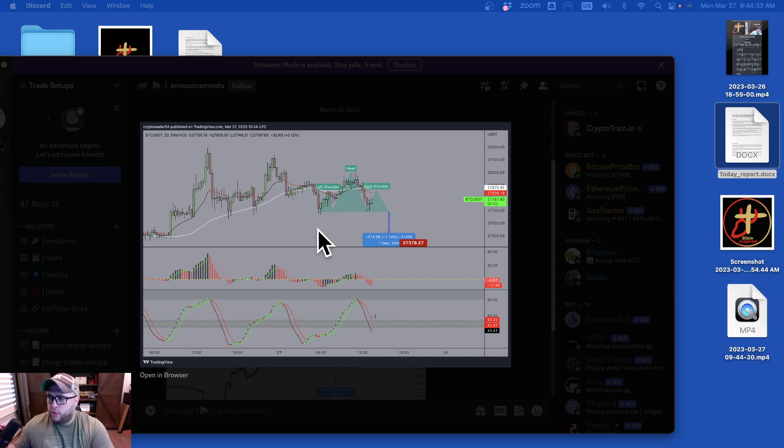Hello everyone, welcome back to CryptoTrain.io. Today I just want to show you a couple of trade setups that we did on live trading today, and you can join this Discord by just clicking on the link below.